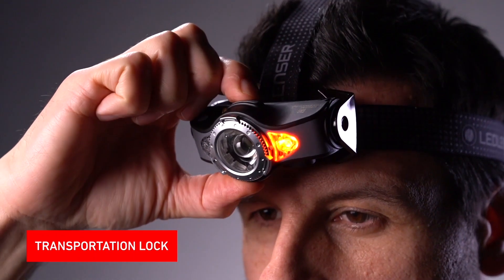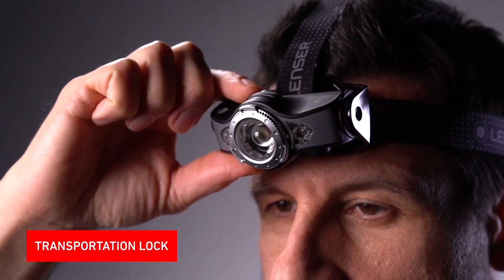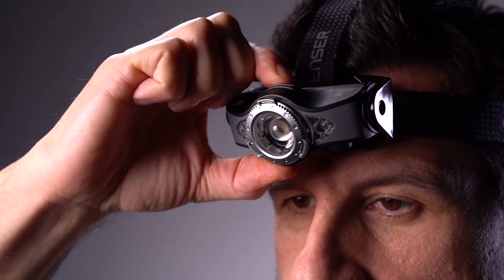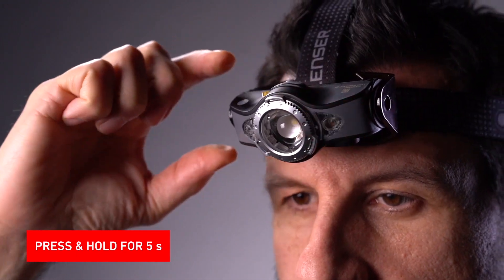The MH11 is equipped with a useful transportation lock to avoid the head torch getting accidentally switched on. To activate and deactivate the lock simply press and hold the front switch for five seconds. Of course our MH11, like all Ledlenzer products, is backed by our industry-leading seven-year warranty when registered. To see the MH11 and all of our other lighting solutions please visit our website.